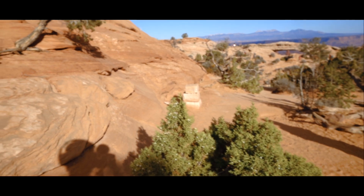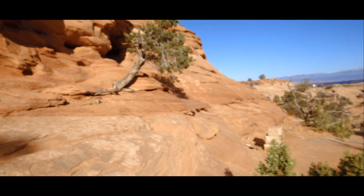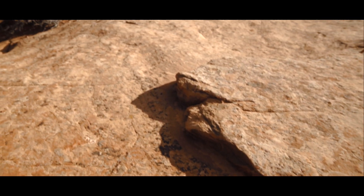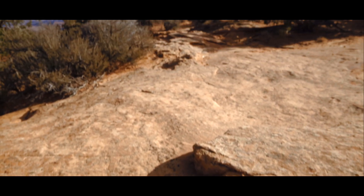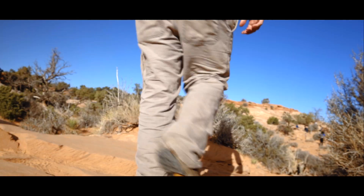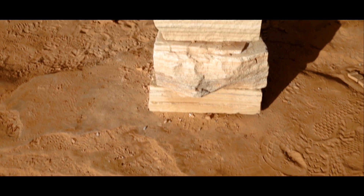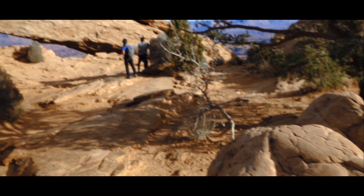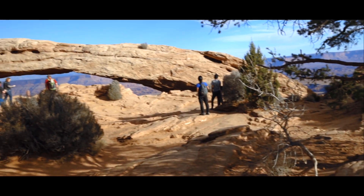After a time, the soft sand turns into hardened rock with piles of stones to guide the way. As this rock shelf flattens, you see the arch before you and it beckons you to it with promises of epic scenery.